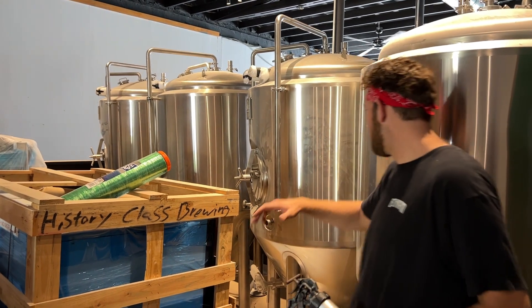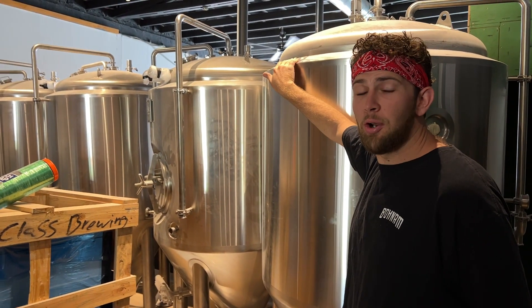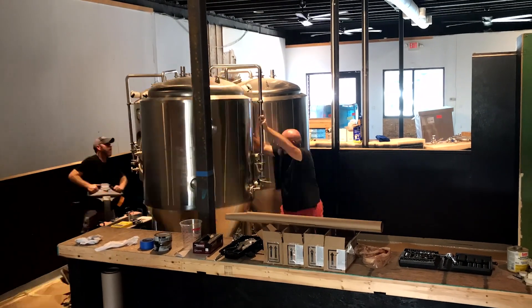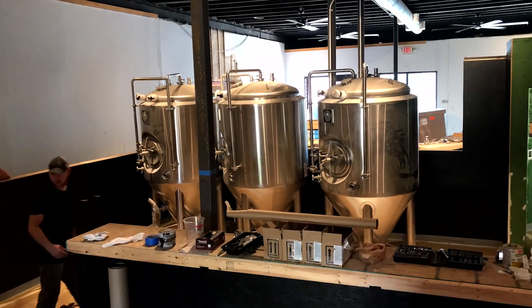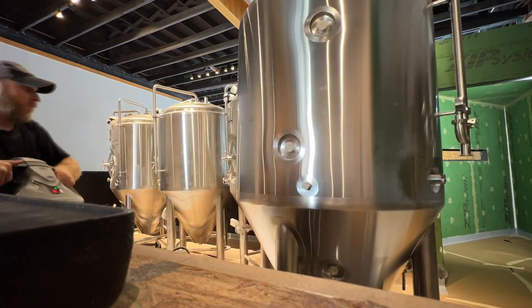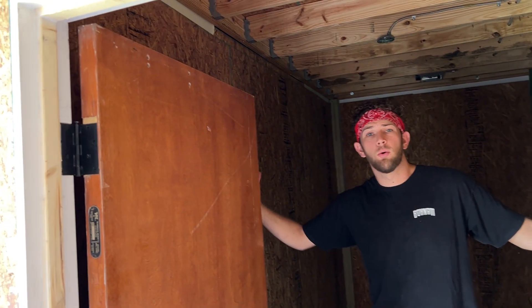Being a brewery, we needed some brewery equipment, so we got it — and now it's here in the brew space. You can fit so much beer in these bad boys. Aaron and Tim absolutely busted their butts getting these heavy tanks in here. Now all we have to do is get them hooked up and we'll be ready to brew.